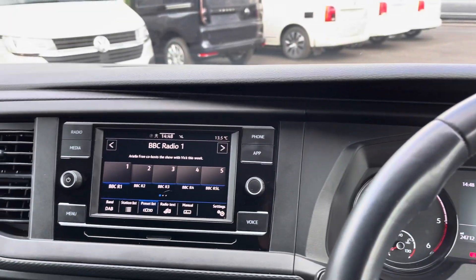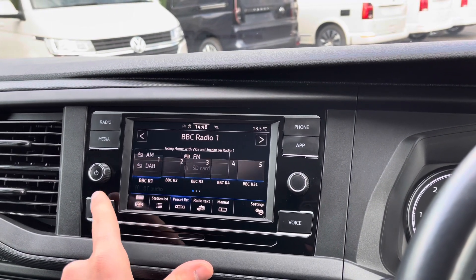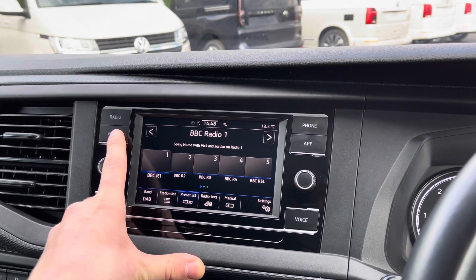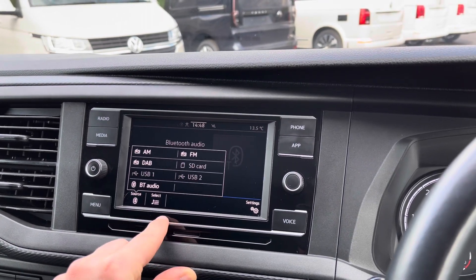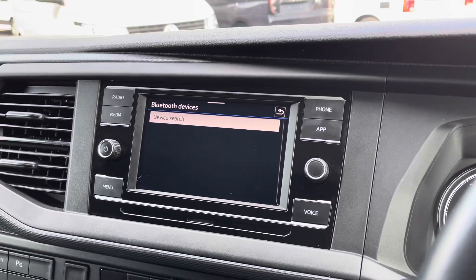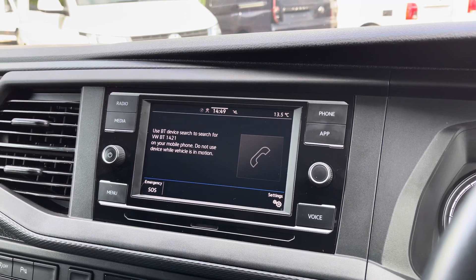Moving over now to the infotainment system, there's plenty more to keep smiling about. You can pre-select your favourite radio stations to be displayed on a preset list, and you do have full FM, AM and DAB radio functions, as well as plenty of stations to keep you company while out on those long journeys. In terms of media, you can fit an SD card via the slot just below the screen here, and you also have two USB ports for mobile phone interface and Bluetooth connectivity to allow you to connect your phones, play your own music selection, and stay in contact with friends and family without even taking your hands off the wheel.